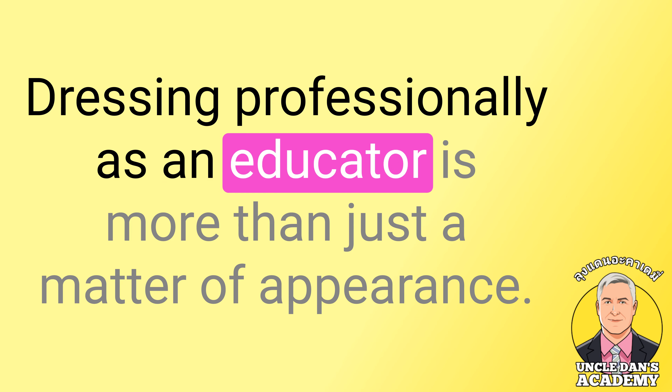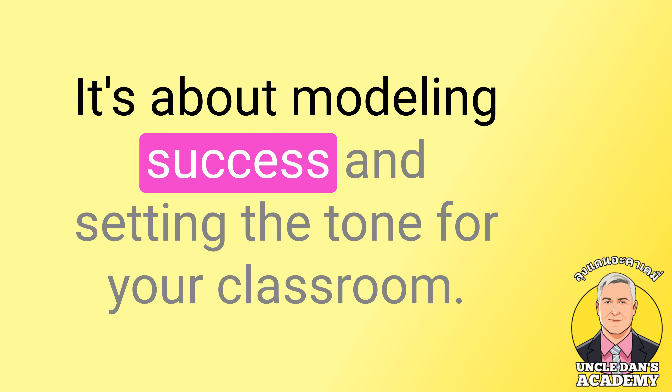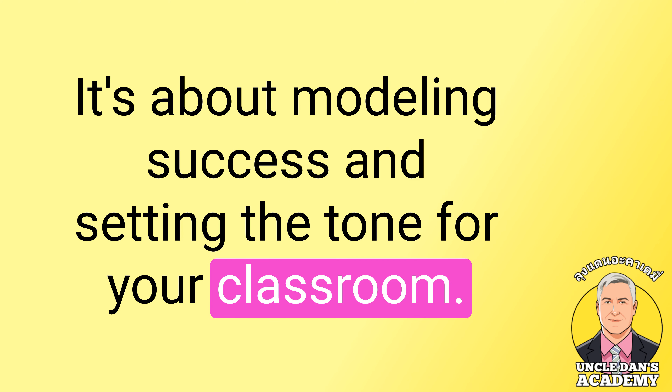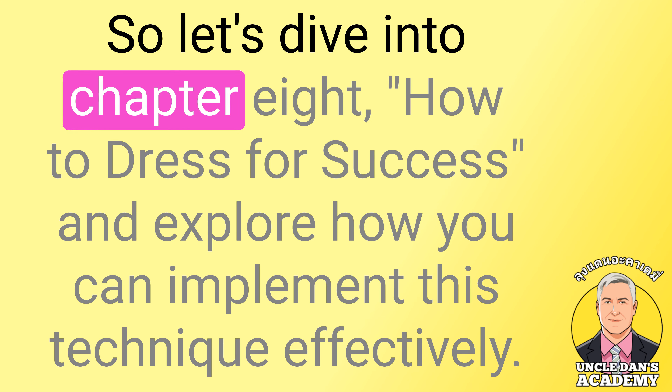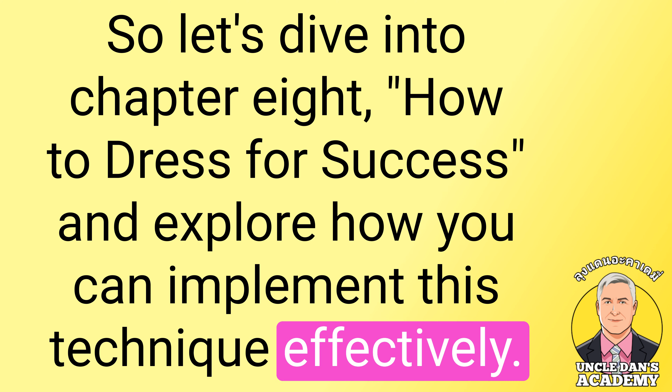Dressing professionally as an educator is more than just a matter of appearance. It's about modeling success and setting the tone for your classroom. So let's dive into Chapter 8, How to Dress for Success, and explore how you can implement this technique effectively.